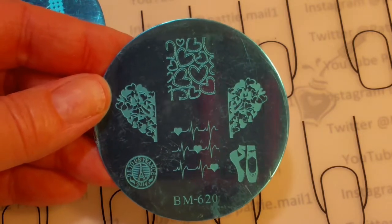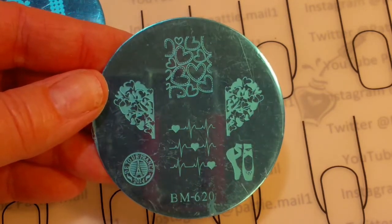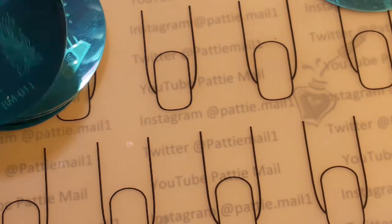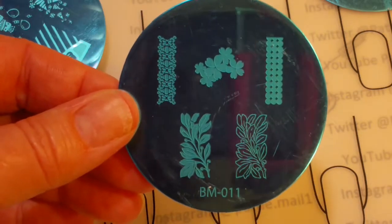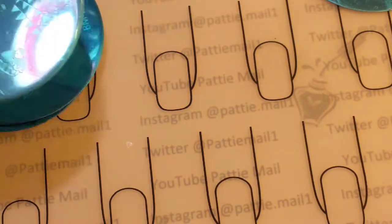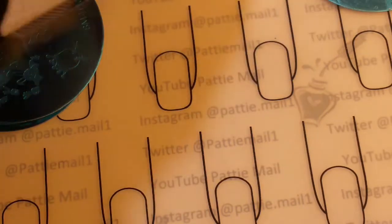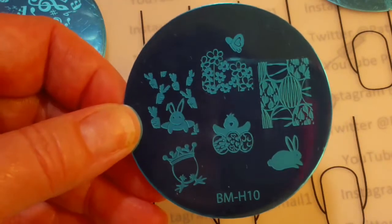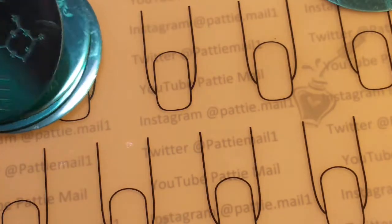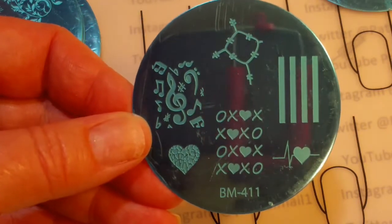We're going to take a look at the plates that I got from Bundle Monster. These are all 59 cents so I couldn't resist. This is the first one, and this next one. This is the next one — Happy Birthday. We've got some chicks and bunnies and flowers, some musical notes and stuff.